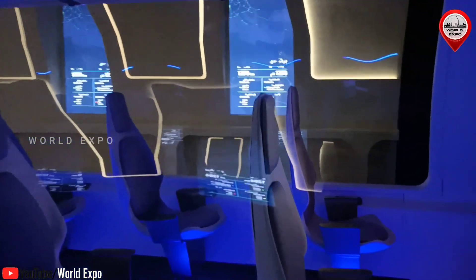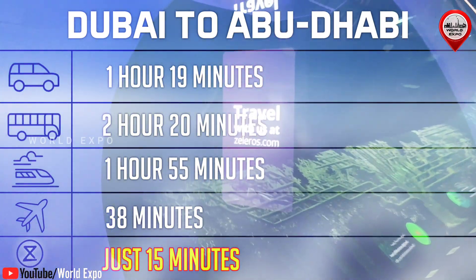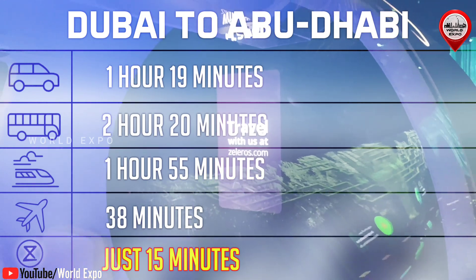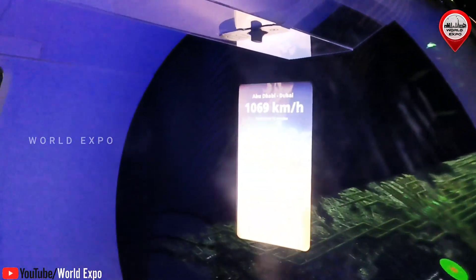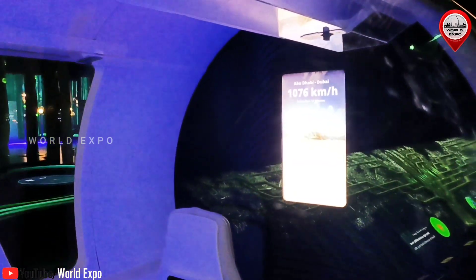Saleros Hyperloop showcases a pioneering approach to travel at 1,000 kilometers per hour and zero direct emissions. It is the world's fastest land transport system for fully electric and automated intercity travel. Hyperloop capsules move levitating at high speeds inside a network of low-pressure tubes, carrying passengers and cargo at speeds over 1,000 kilometers per hour.